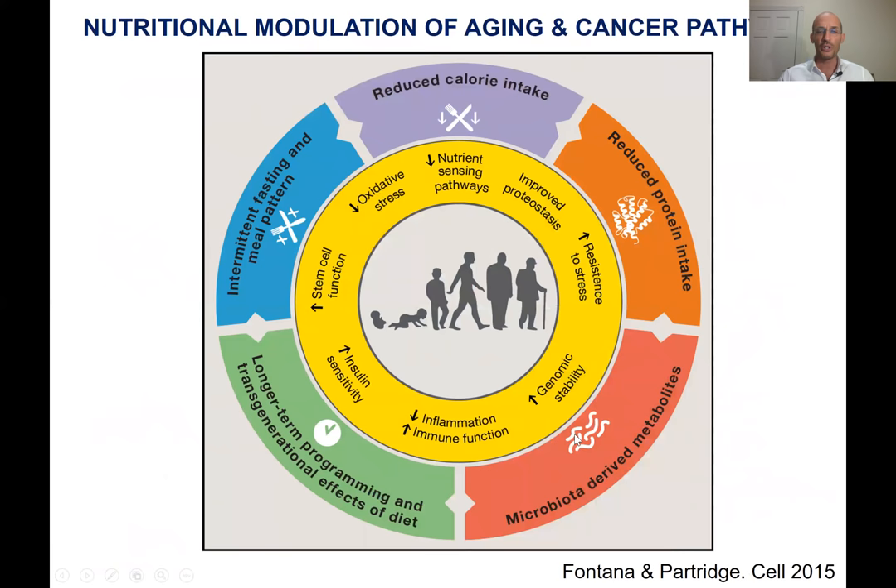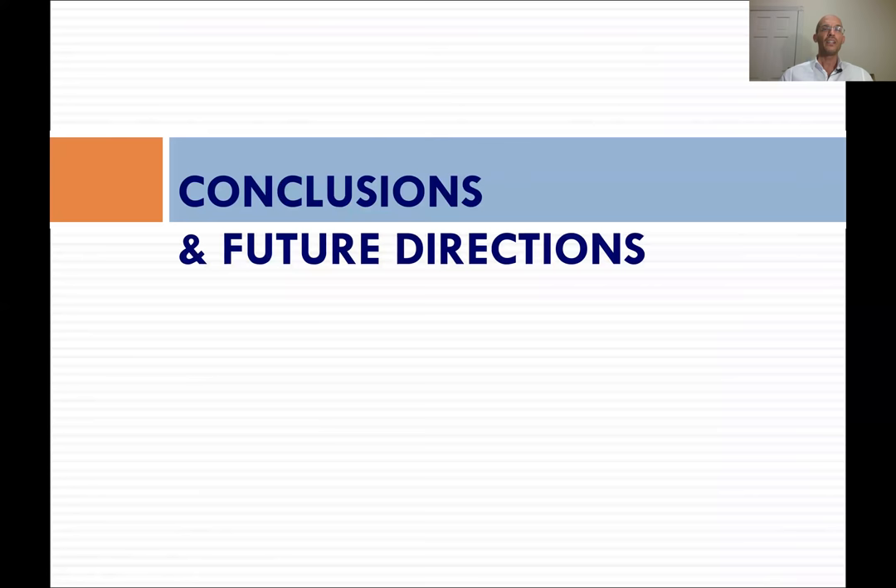If you want to read more about how different nutritional interventions — protein, amino acids, specific amino acid intake, calorie intake, different types of fasting, and the microbiota — are acting on specific metabolic and molecular pathways, you can read a review article I wrote with Linda Partridge, published in Cell in 2015.